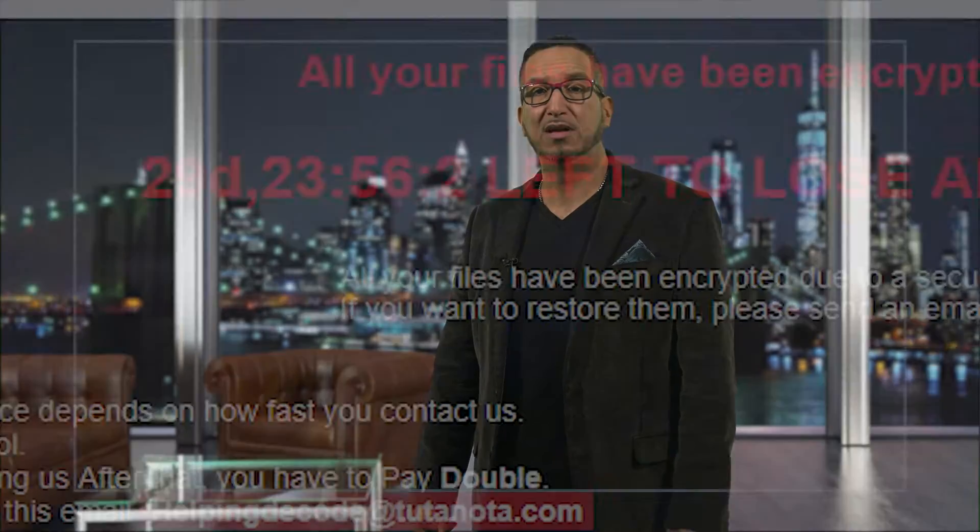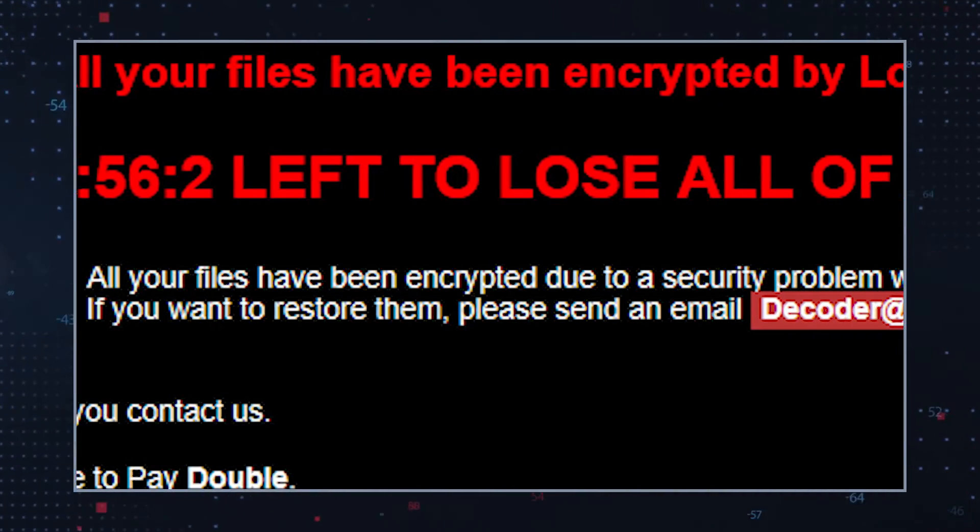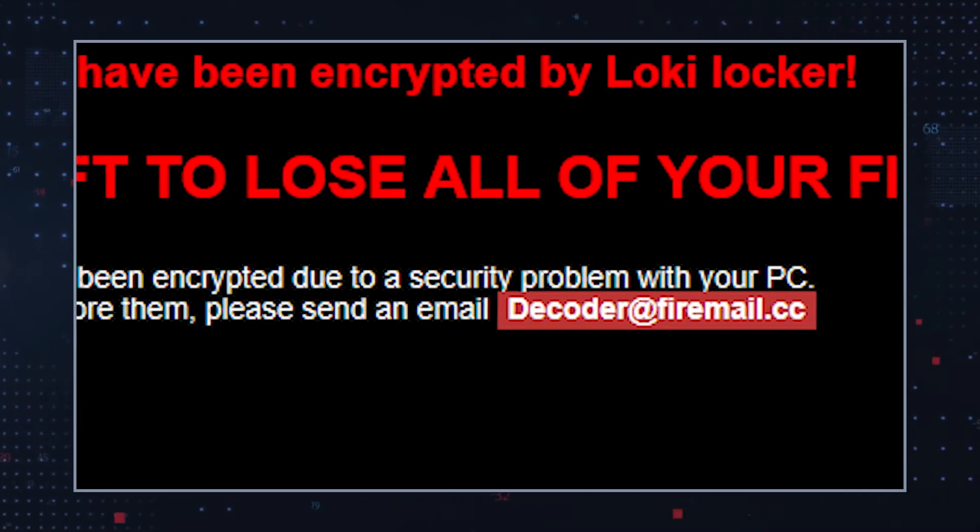The ransom amount is not specified in the ransom note. It does state, however, that the ransom amount depends on how fast the victim establishes contact with the hackers. Affected users are also given a fixed amount of time to pay the ransom or their data will supposedly be deleted. The hackers also further threaten to permanently damage the affected hard disk.